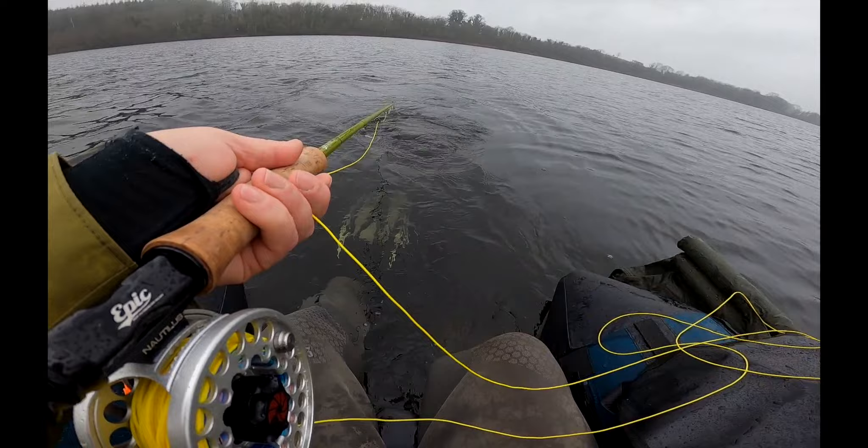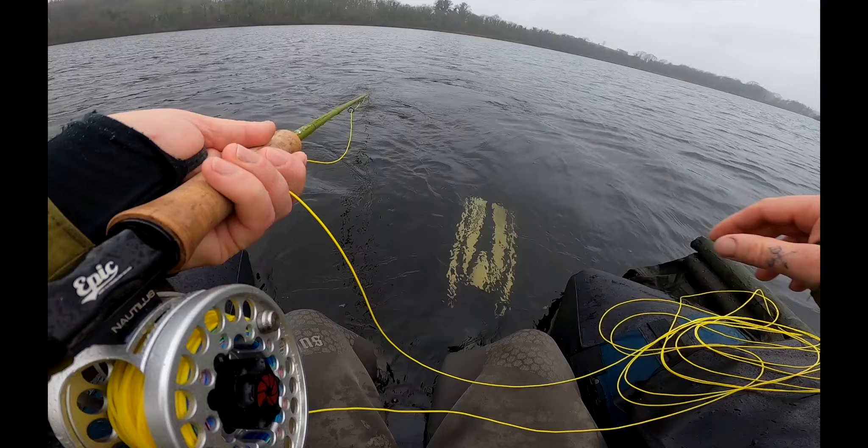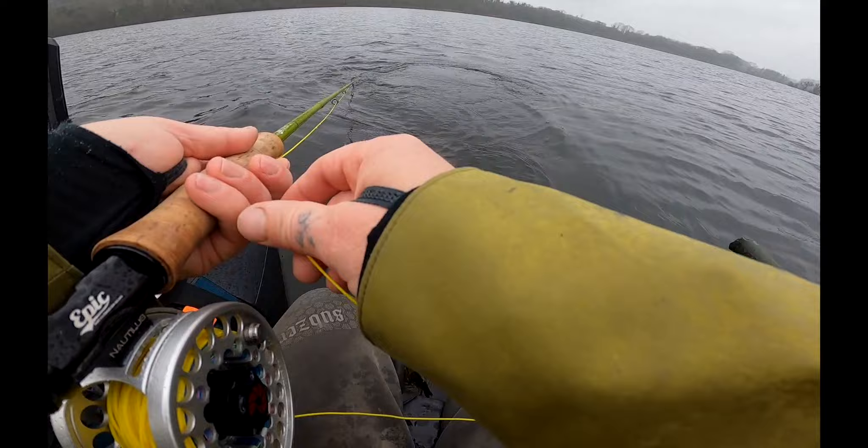First impression of the Decathlon float tubes — really comfortable, sitting fairly high in the water. I just wish there'd be a little bit more room. I'm used to my pontoon, so it takes a while to get everything fitted on, including my big R's. But they're really really comfy and super light to transport.